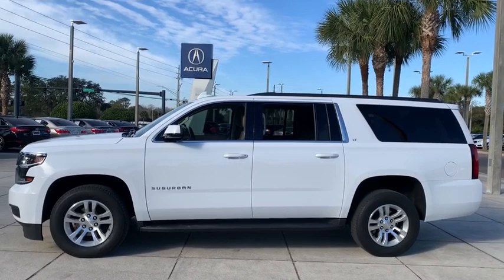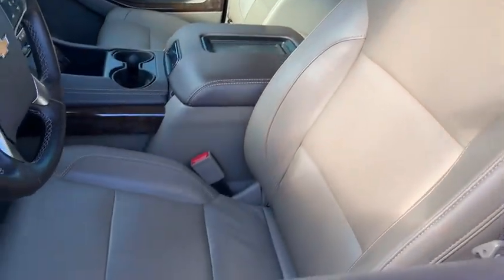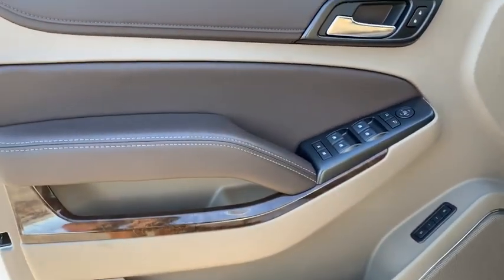Here are some of this vehicle's great options: tow hitch, anti-lock braking system, remote engine start, keyless entry, traction control, stability control, steering wheel audio controls, power passenger seat, power liftgate, backup camera.